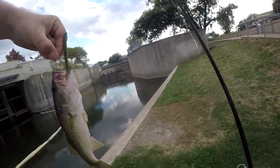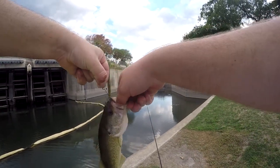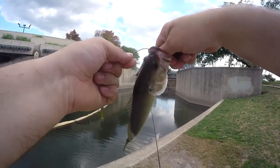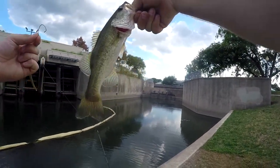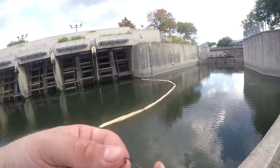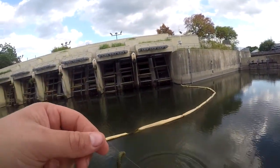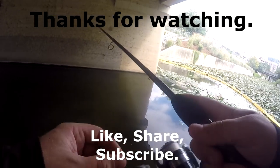I knew there'd be something here. Spotted bass? No, actually it's a little largemouth. There we go — so there's fish here, they just have no interest in any of those other baits. I feel like I'm just wasting so much time that I could be catching fish on other stuff.